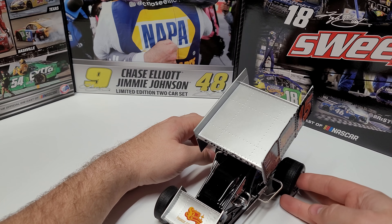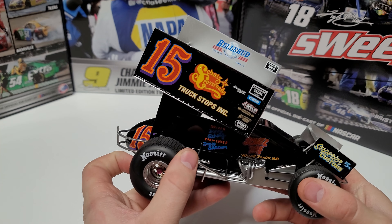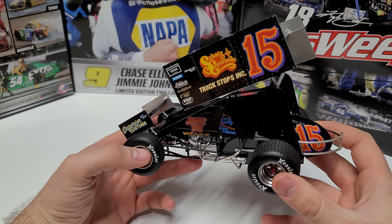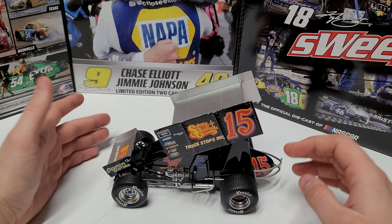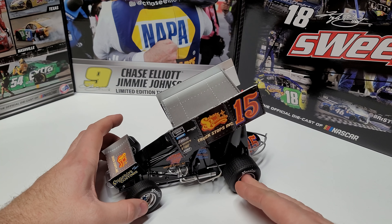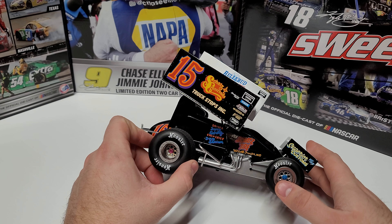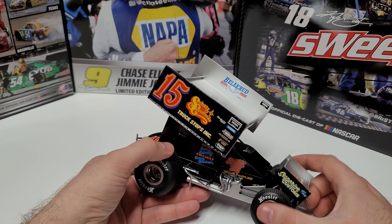First one we're going to be taking a look at today is Donnie Schatz's throwback. I'm not exactly sure when this was a throwback to — I know it was somewhere in the early 90s or late 80s. You can see we've got Goodyear across the front, Schott's Crossroads Trucking or Truck Stops on the sponsorship side. It's completely flat on the paneling, silver on the top wing and the front wing. Other than that, it's all blacked out. The only reason this one is as far down as it is, is just because this is not a pleasing look.